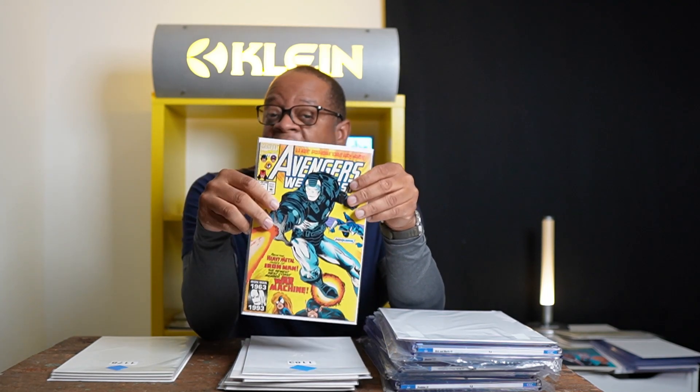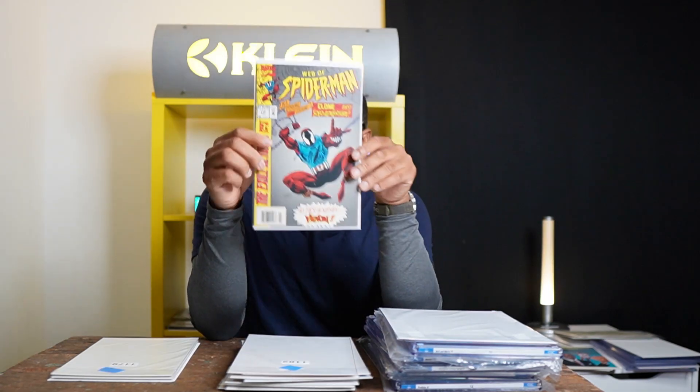Then we have West Coast Avengers #94 — this is the first time Rhodey calls himself War Machine, so this book is considered his first appearance as War Machine, even though Iron Man #282 is supposedly his first time in the armor.